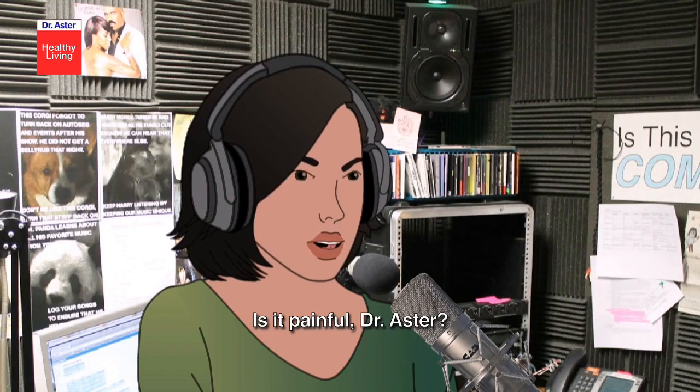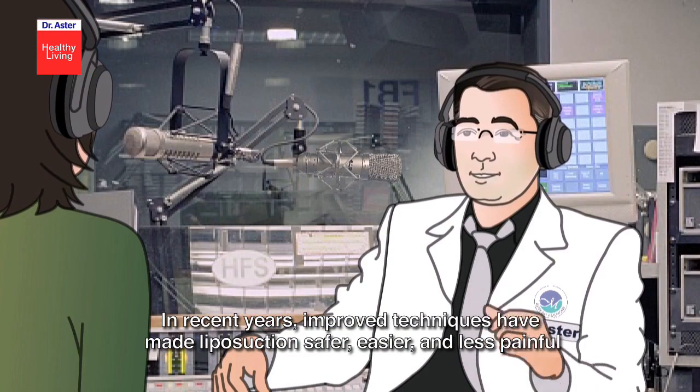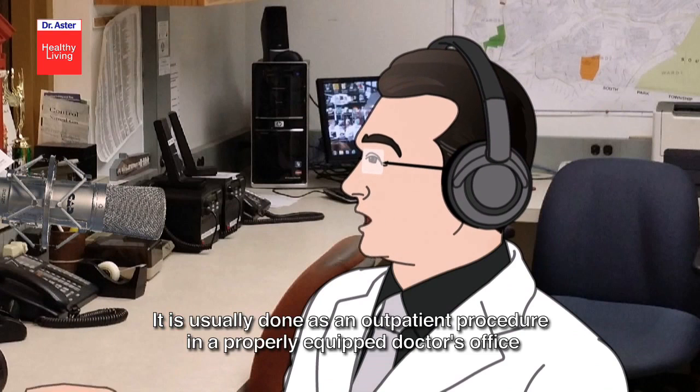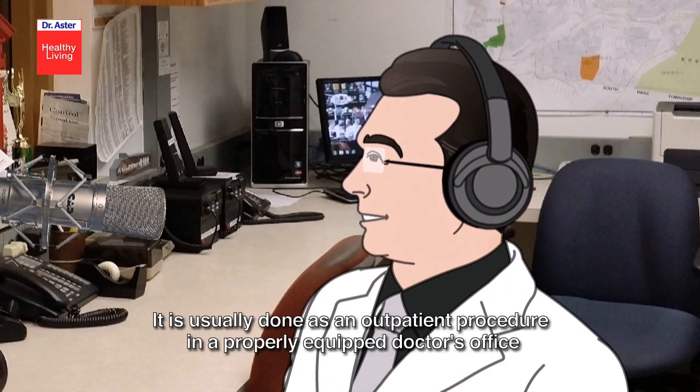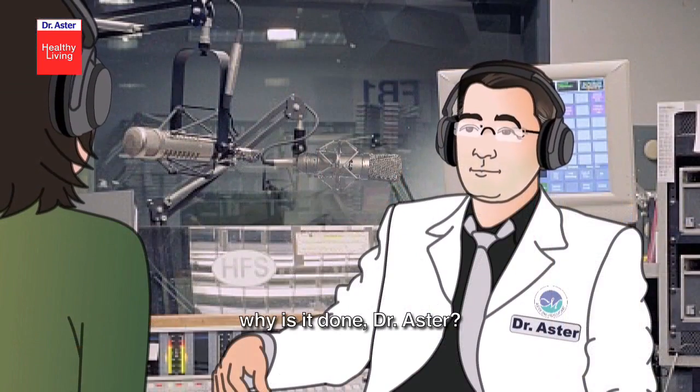Is it painful, Dr. Asta? In recent years, improved techniques have made liposuction safer, easier, and less painful. It is usually done as an outpatient procedure in a properly equipped doctor's office, ambulatory surgery center, or hospital.